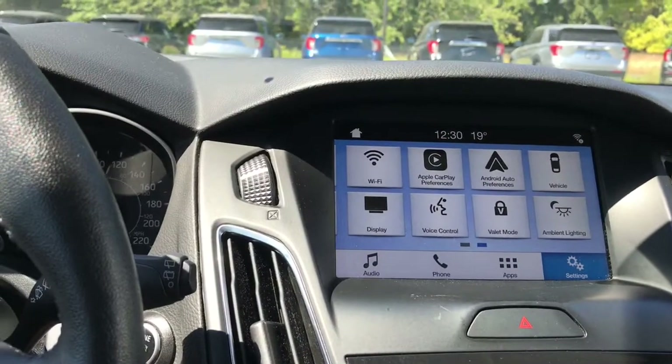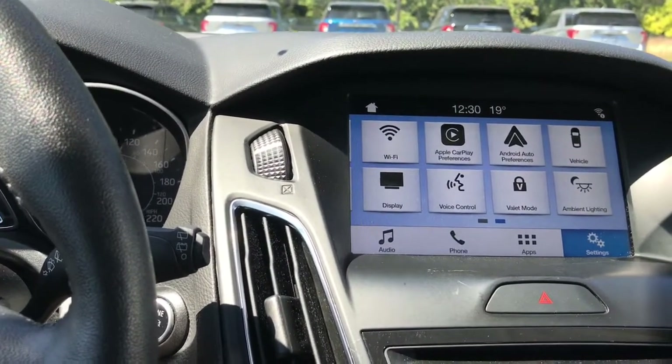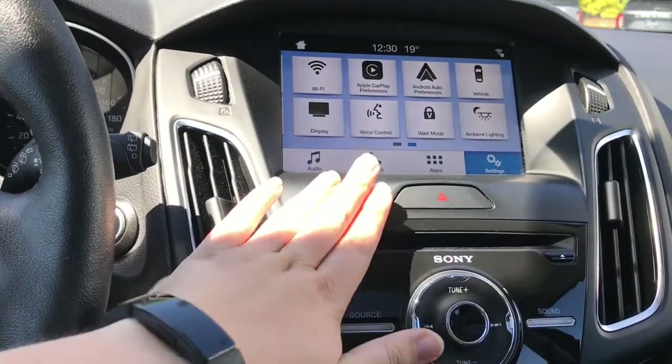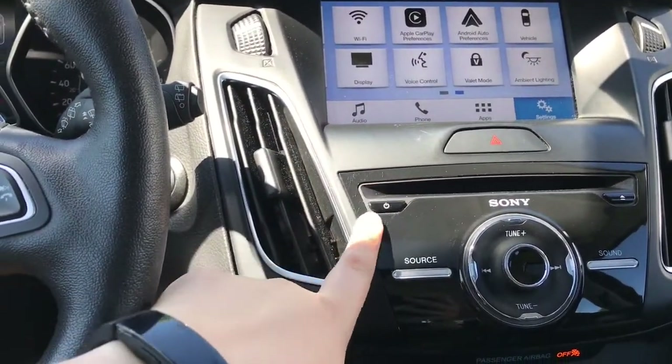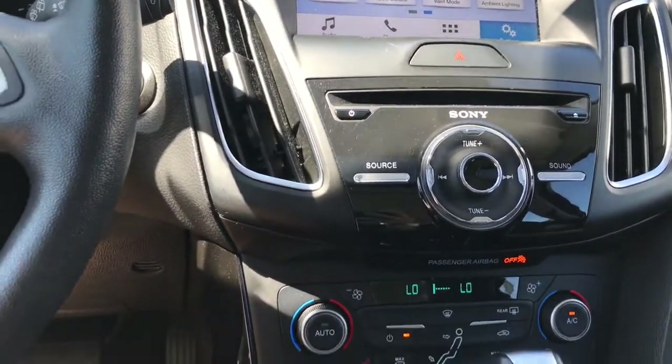In settings you can cycle through options including your Wi-Fi hotspot. You can connect Android Auto and Apple CarPlay, as well as play around with your ambient lighting. Below that you have your hazard lights, CD player, and you'll notice it's a Sony audio system with all the hard buttons for your audio system.